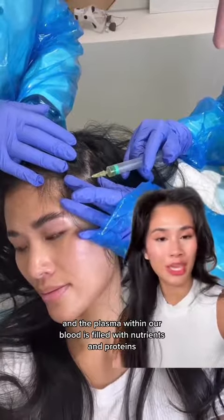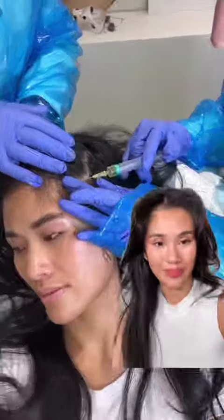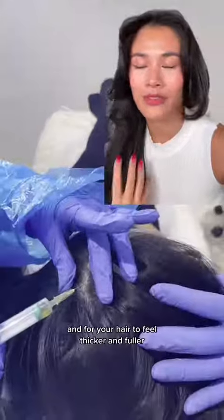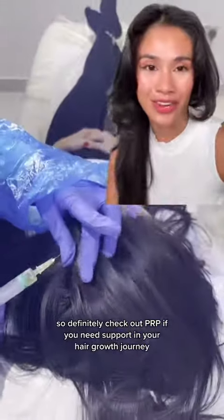The plasma in our blood is filled with nutrients and proteins, and one of the causes of hair loss is lack of nutrition. If you neglect your alopecia or your hair thinning, it's going to take a really long time to see results and for your hair to feel thicker and fuller. So definitely check out PRP if you need support in your hair growth journey.